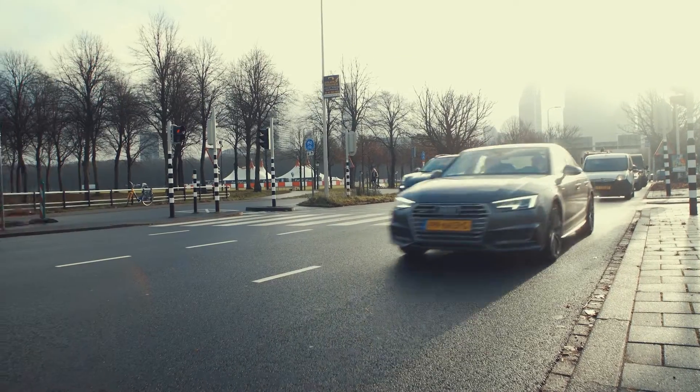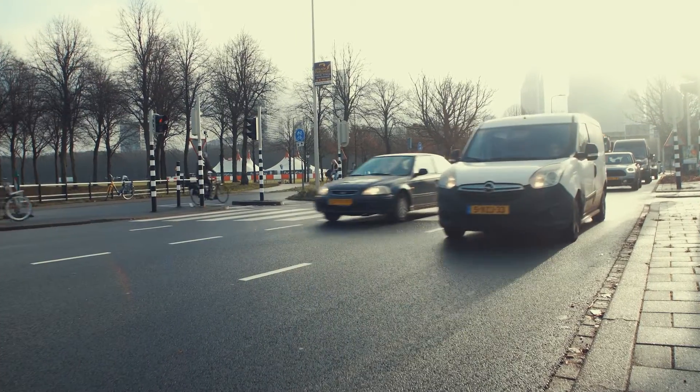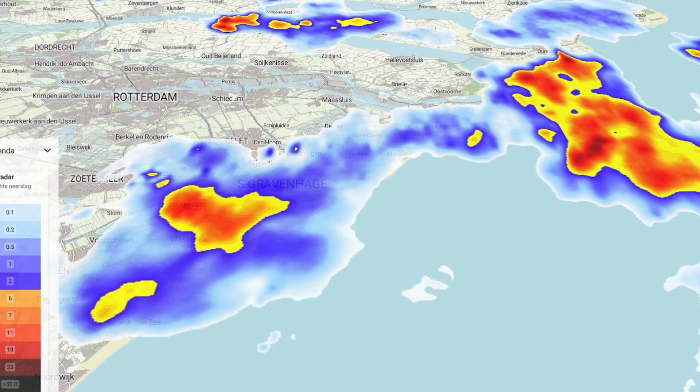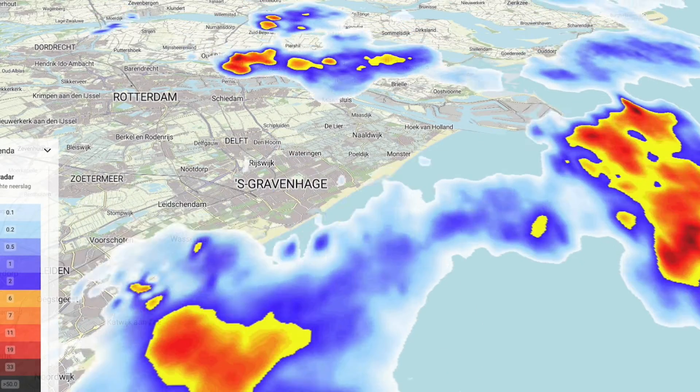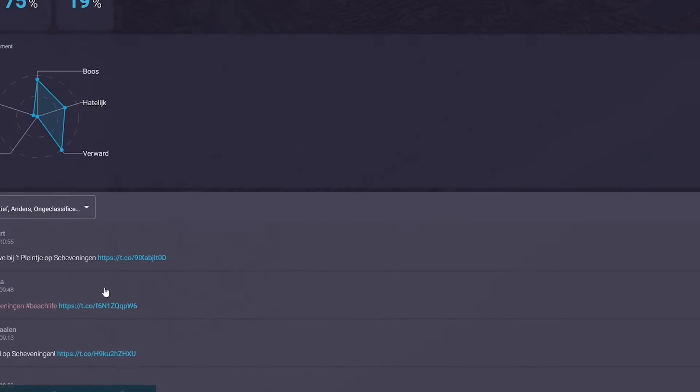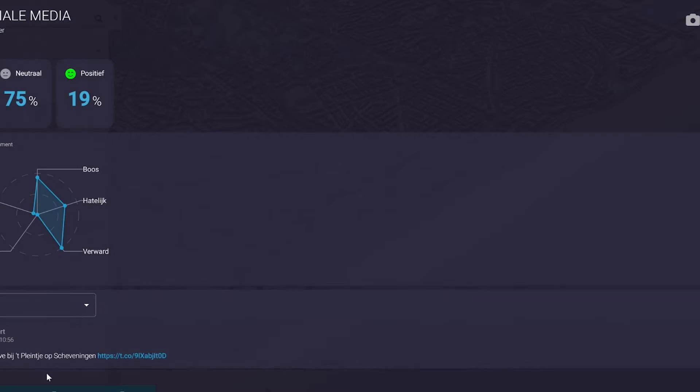In the digital twin we connected a lot of data sources — for instance traffic, public transport, crowd counting from cameras, but also the weather. As we connected them to one integrated dashboard, everybody could have the right information to make the right decisions at the right time.